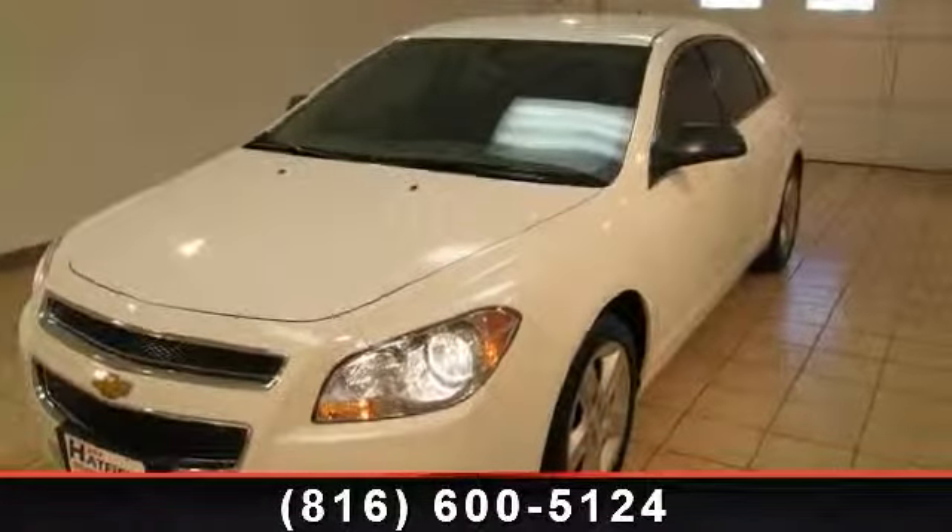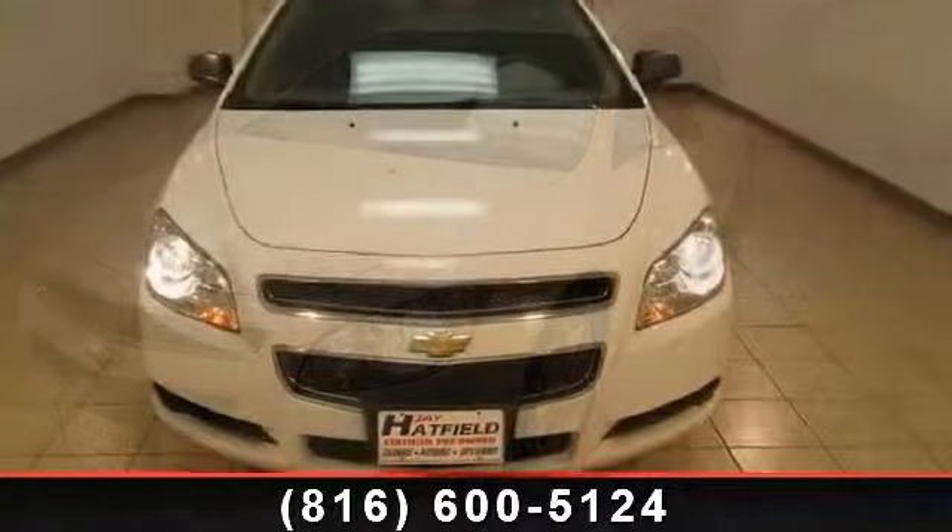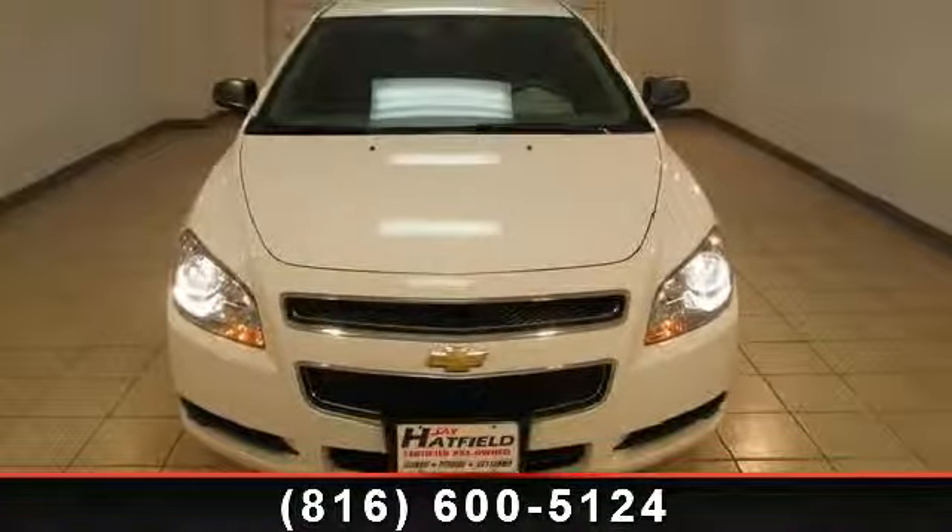Imagine yourself in this 2011 Chevrolet Malibu LS. If you are looking for a first-rate auto, this one could be yours today.